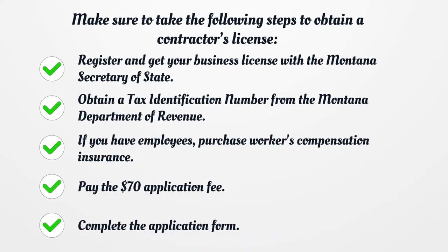Make sure to take the following steps to obtain a Contractor's License. Register and get your business license with the Montana Secretary of State. Obtain a tax identification number from the Montana Department of Revenue. If you have employees, purchase workers' compensation insurance. Pay the $70 application fee. Complete the application form.